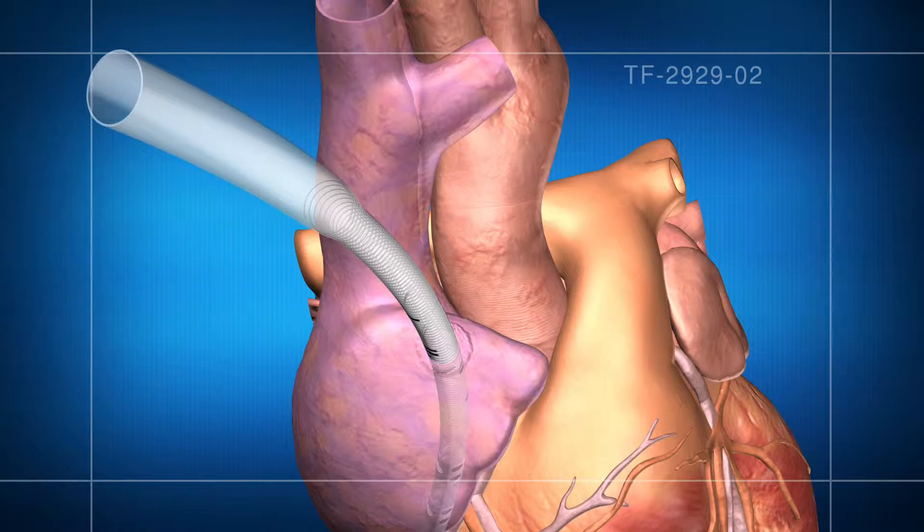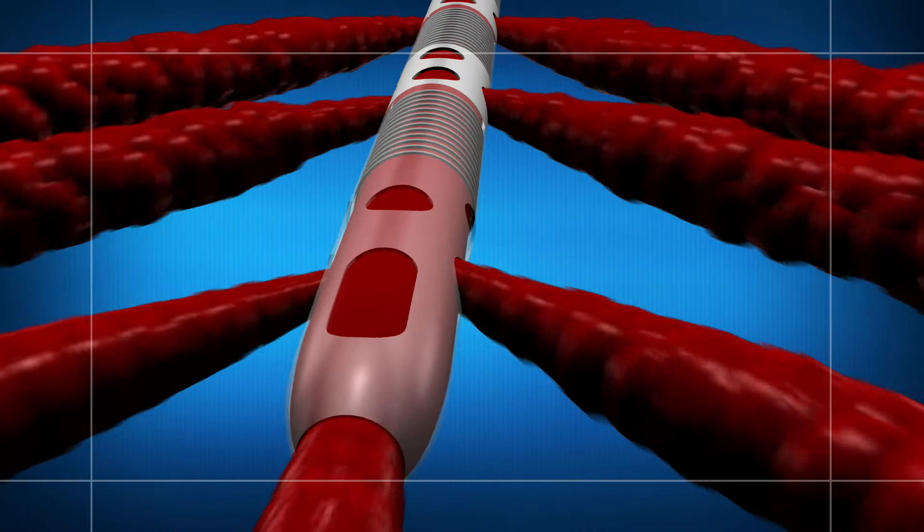The AVID series dual-stage venous return cannula was specifically designed for assisted venous drainage procedures. This design incorporates two atrial baskets that provide maximum flow rates.